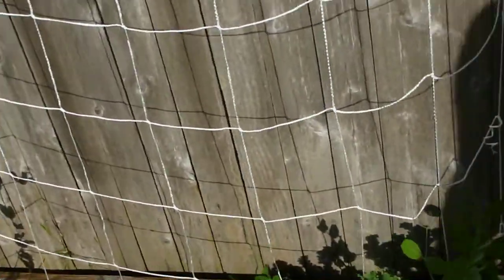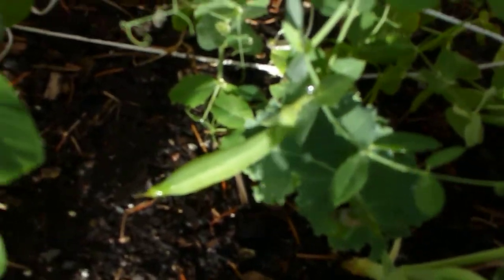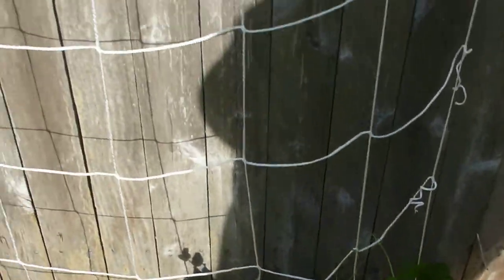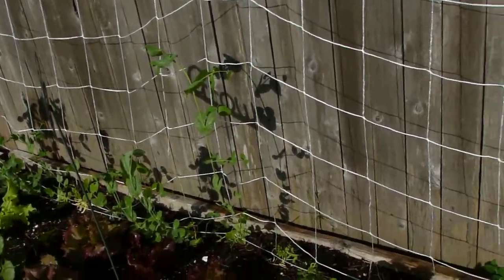You can see the sugar snap peas — they're down in here. Pretty. This trellis has worked out real well. It's just a string trellis. You can buy them at Home Depot for like five bucks, I think it was.